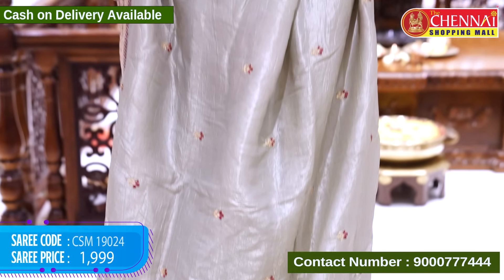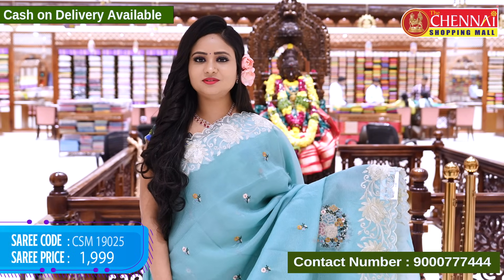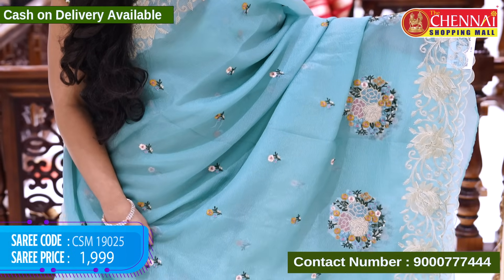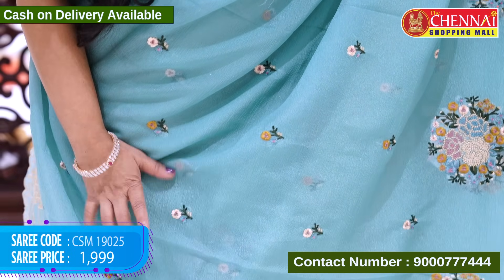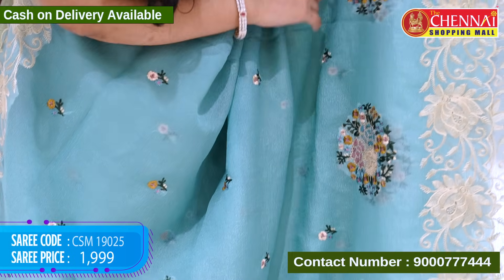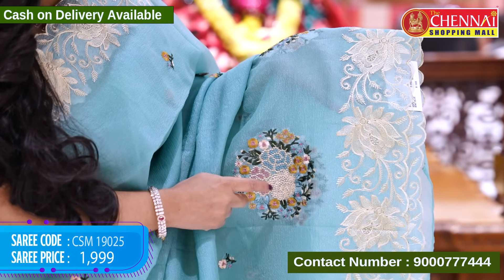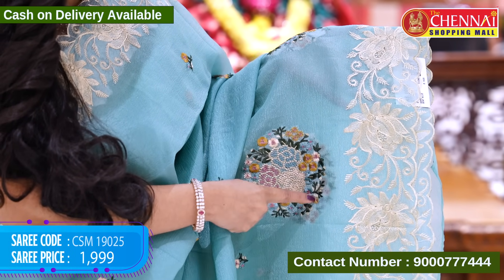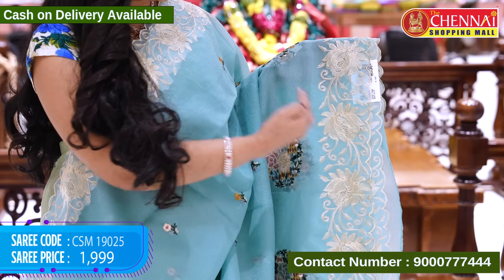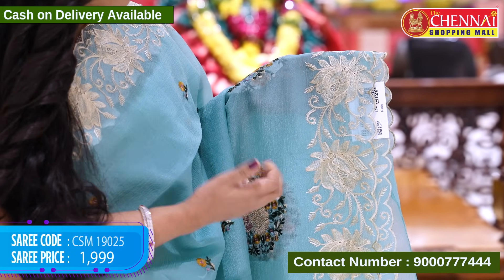Saree code CSM19023, cost £1.99. Now we have a Crepe saree. Looking at the side, we have a single flower design with a stem and leaf design. We also have a bunch of beautiful flower designs and a round design — three big size flowers. Coming to the border, a very lovely border with big size flower designs with stem and leaves, cream color thread weaving.